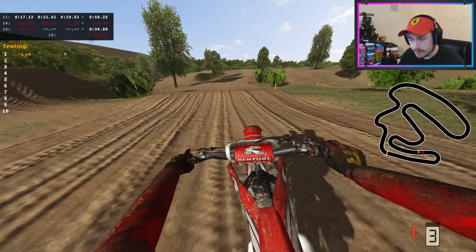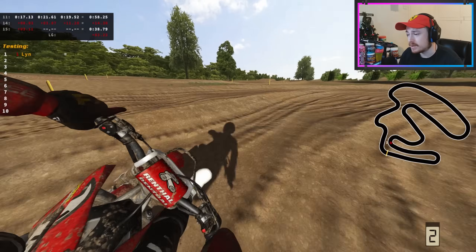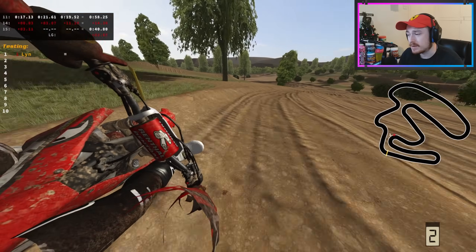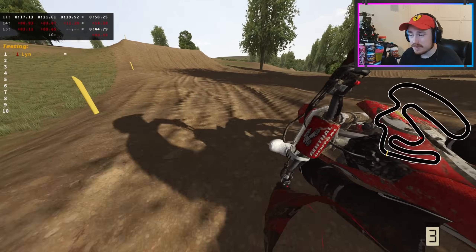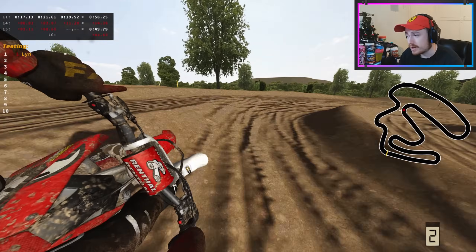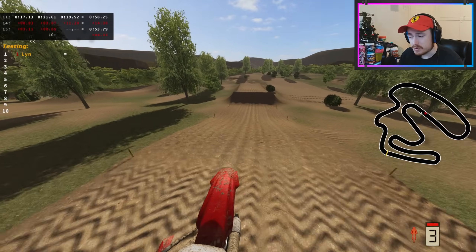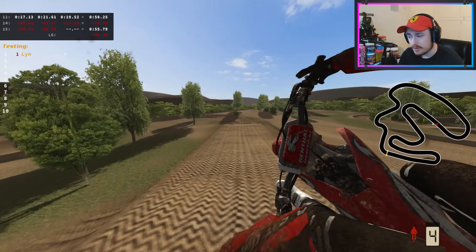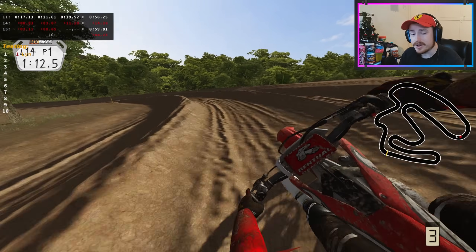I hope you're enjoying the track-making process and want to bless us with more tracks — I'd certainly enjoy riding them. This track is definitely going to find itself in some public lobbies in the near future. Thank you all for watching, and thank you very much again for all the support yesterday — it makes me a very happy man. I'll probably catch you later today for some elimination races maybe before the real-life Anaheim One, so feel free to stop by and rip around with me. Leave a like if you enjoyed, subscribe if you're new, and have a lovely rest of the day. Peace.